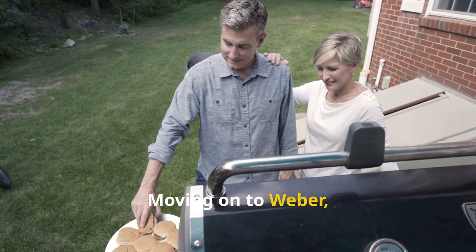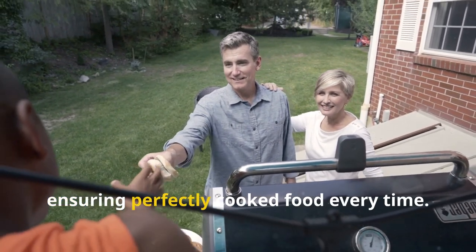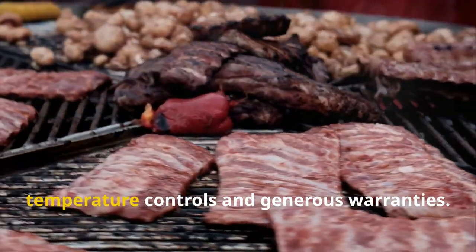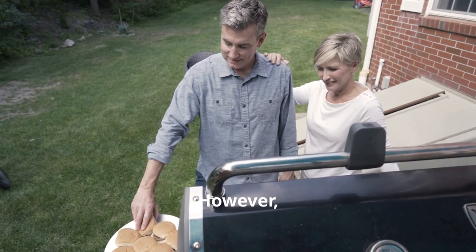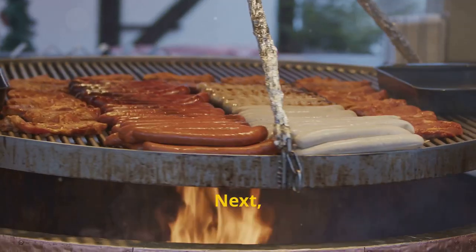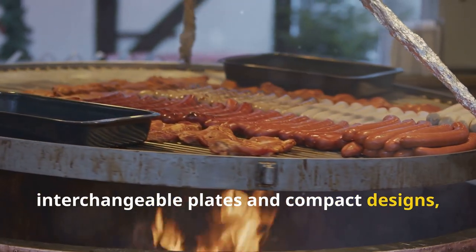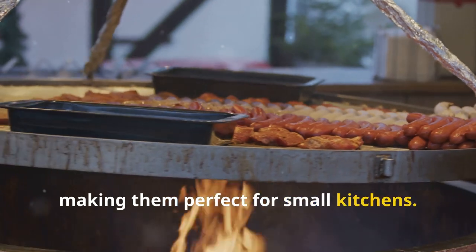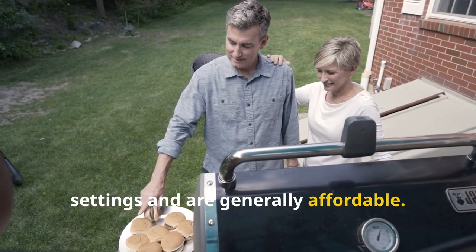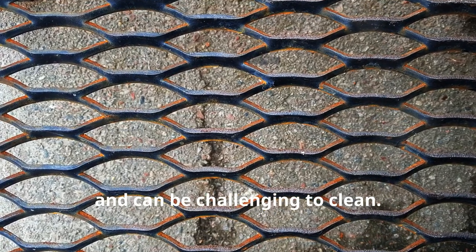Moving on to Weber, known for their durability and excellent heat distribution, ensuring perfectly cooked food every time. These grills come with precise temperature controls and generous warranties. However, they tend to be pricier and bulkier, which may not suit everyone. Next, Cuisinart offers versatility with interchangeable plates and compact designs, making them perfect for small kitchens. They also provide adjustable temperature settings and are generally affordable. However, some models have uneven heating elements and can be challenging to clean.